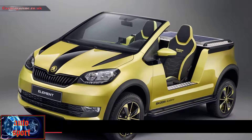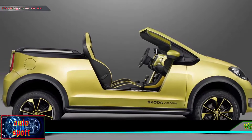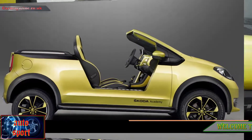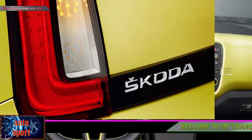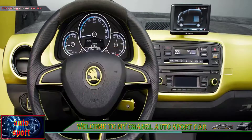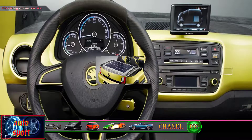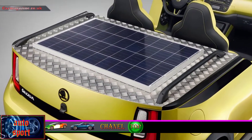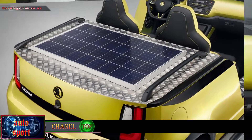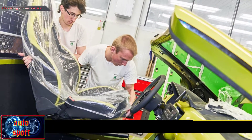Following the Fabia-based Funstar pickup, and based on the City Go platform, the Element is an electric beach buggy concept car finished in dragon skin yellow pearlescent paint. Check out our Skoda reviews for more.